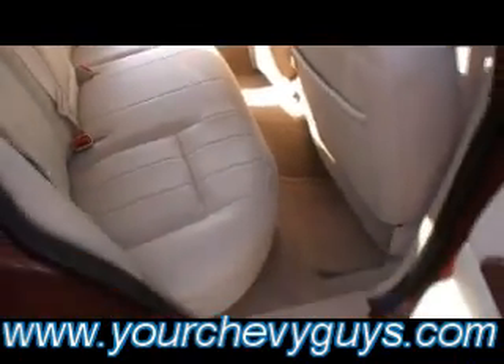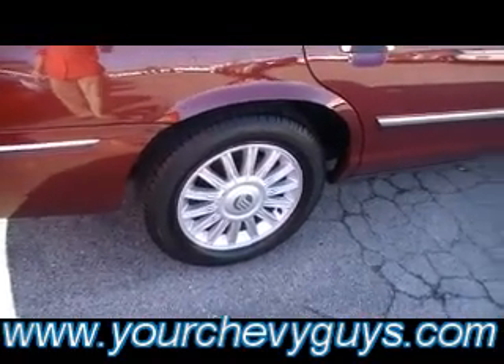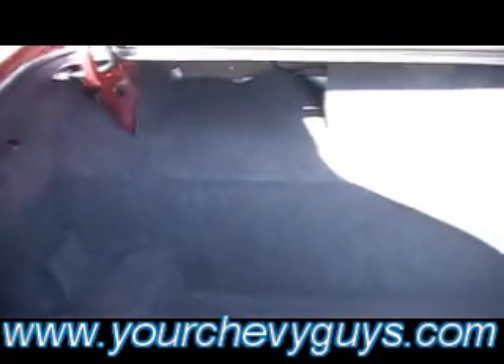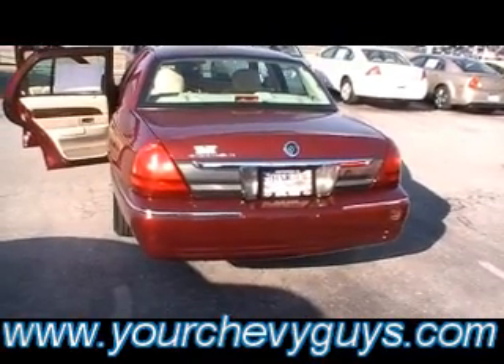Airbags in the front, airbags on the side — you've got all kinds of safety and protection for you and your family. Gorgeous wheel package on this one as well. Nice chrome trim. And folks, we've talked about massive trunks before — you've never seen a trunk as big in any sedan as in a Grand Marquis or a Crown Vic from Ford Motor Company. Beautiful lines on this limousine-like, huge luxury sedan from Mercury.